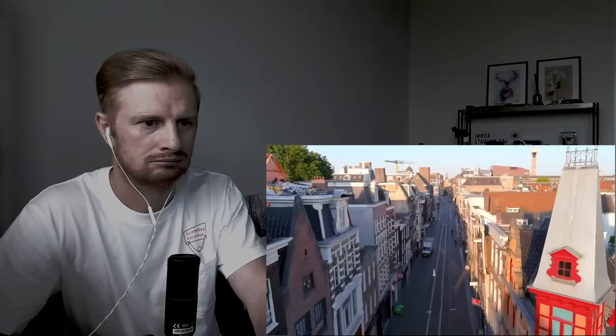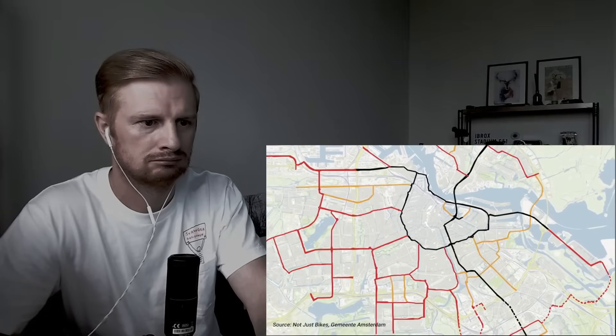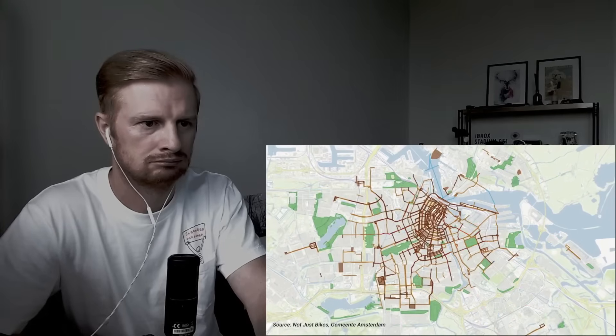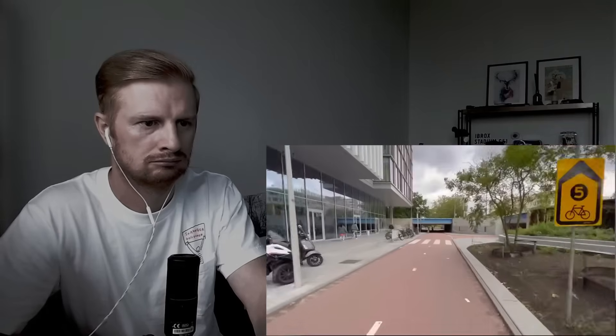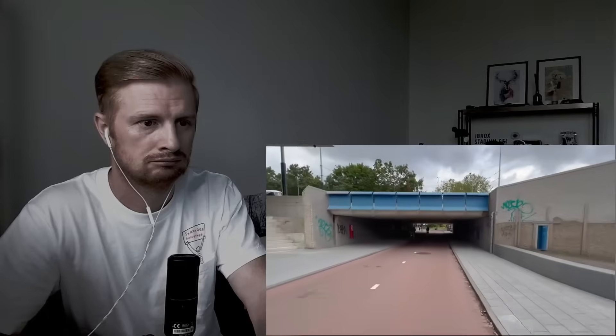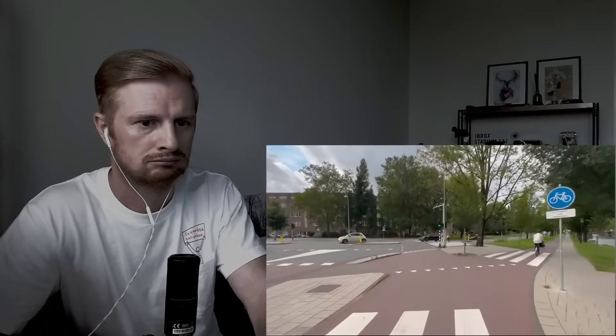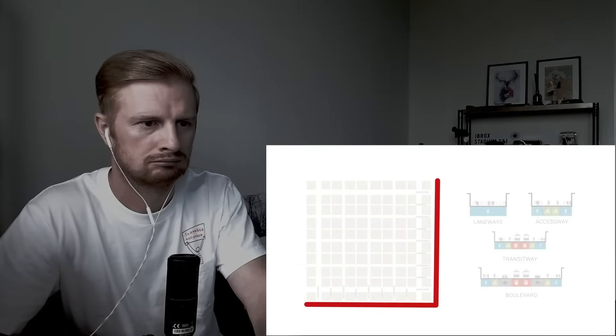As detailed in Jason Slaughter's 'Not Just Bikes' videos, the Netherlands has priority networks including traffic signal timing for cars, bikes, transit, and walking. These priority networks further separate by speed and mode. In a car priority network, it still has a separated bicycle lane. In a bicycle priority network, you have high-quality infrastructure — often completely separated from cars on bicycle roads — and you have priority at intersections, so you can quickly and safely get across the city.